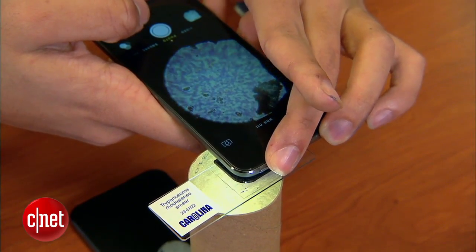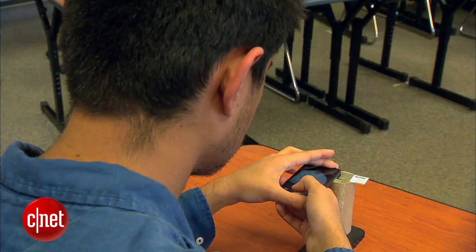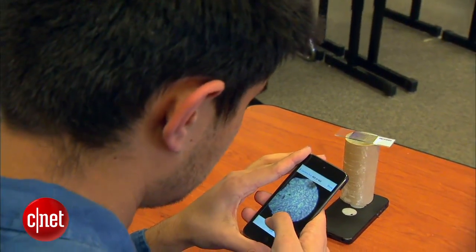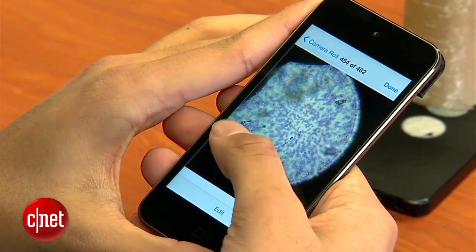You take the slide, put it underneath the smartphone and the lens attachment, take a picture on the camera, and send it to the server. The server analyzes it and within a couple of seconds you get an output with a preliminary blood report. Tandon says the report can detect blood disorders like sickle cell anemia and the presence of parasites indicating a tropical disease like malaria or Chagas.